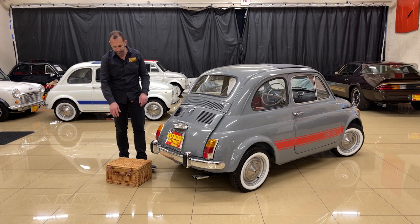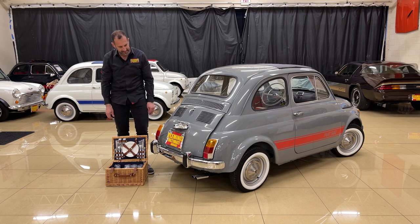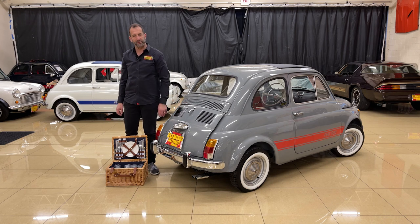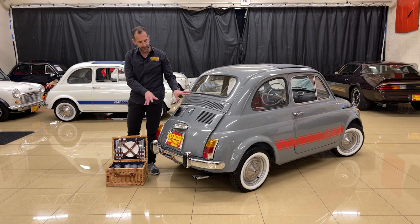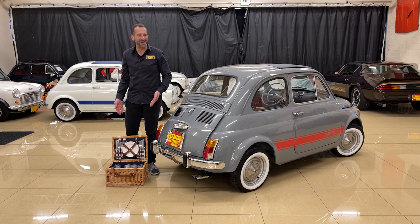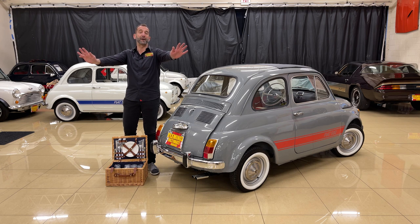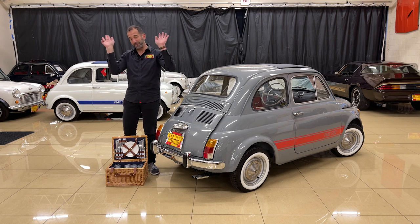If you want to go to a car show you can open the front and the back. This right here is something we do for most of the Fiats - we put one of these picnic baskets that mounts on the back. This one has one coming and it'll be installed by the time you take delivery. It's just such a nice little touch - imagine going someplace with another couple, breaking this out, a little vino.